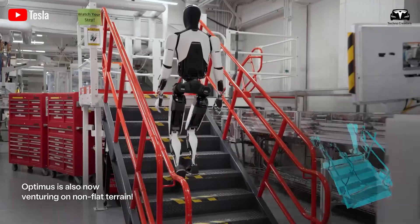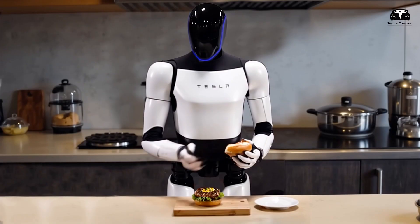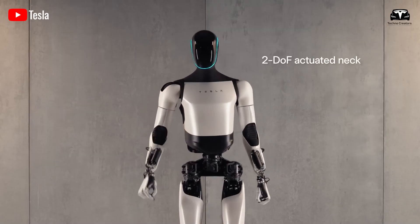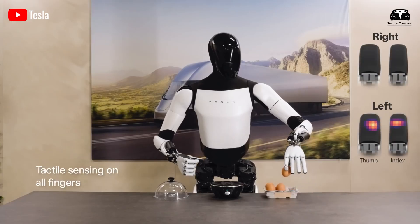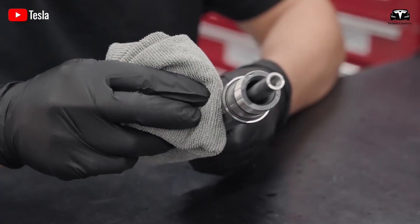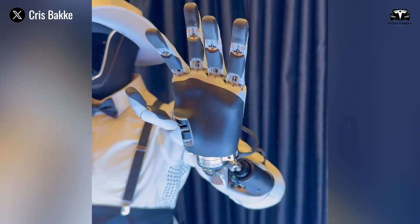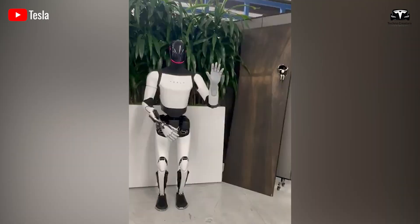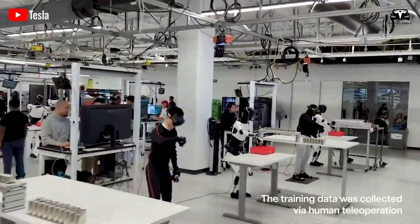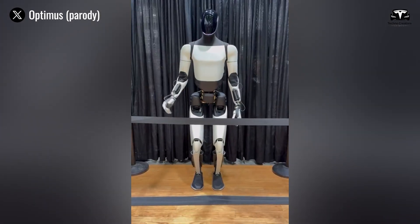Tesla has prioritized healthcare and daily life assistance from the very beginning. When Tesla released footage of Optimus helping families by watering plants, carrying items, and working in the kitchen, it was clear what the company's main focus was. With a completely unique hand design, Tesla Optimus features 22 degrees of freedom in its hands. Within just a year, Optimus could be upgraded to 25 degrees of freedom, bringing it closer to the human hand's 27. The new hand design also reveals an impressive waterproof capability, fully encased in a premium silicone coating to prevent rust in the joints and extend the lifespan of internal components.